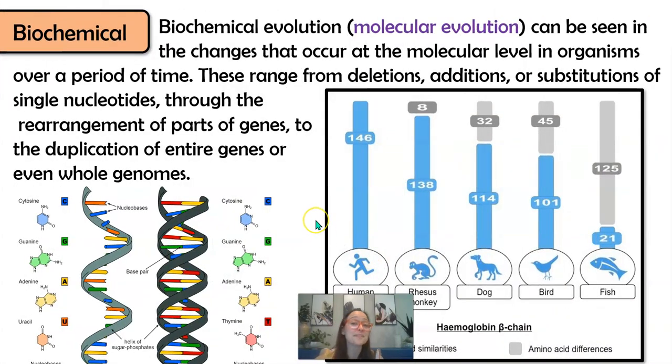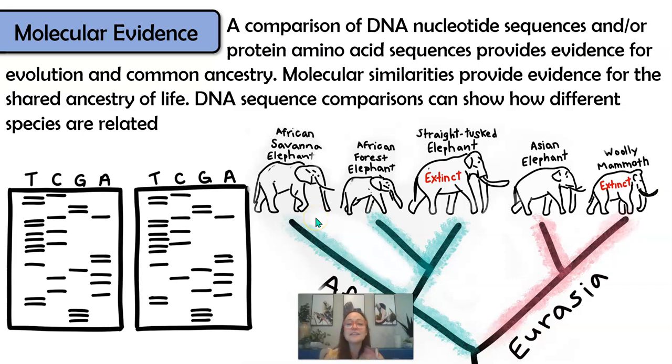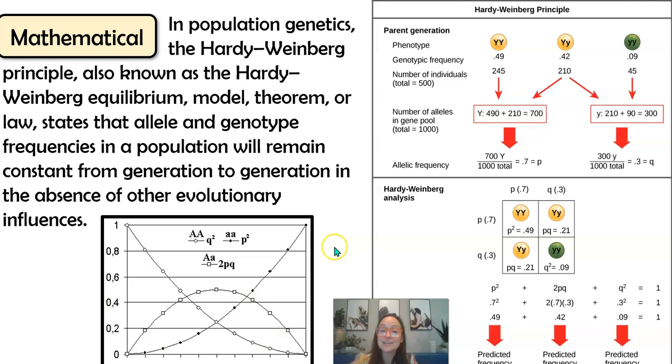Now let's talk about biochemical or molecular data. Here we're looking at DNA sequences or amino acid sequences, and using similarities and differences to draw the evolutionary relationship of species. When two organisms have very few differences between their DNA sequences in a particular gene, that implies a very recent common ancestor. Many differences imply they were distantly related and their common ancestor was further back in time. You'll use this molecular data when drawing phylogenetic trees in Topic 7.9. We also have mathematical data — using Hardy-Weinberg, we can mathematically calculate whether allele frequencies are changing in a population, which represents microevolution.